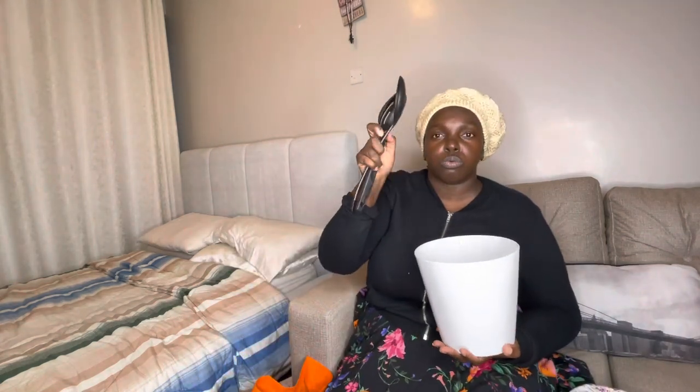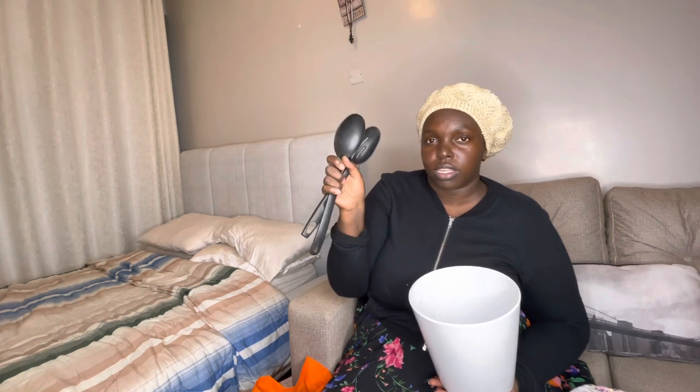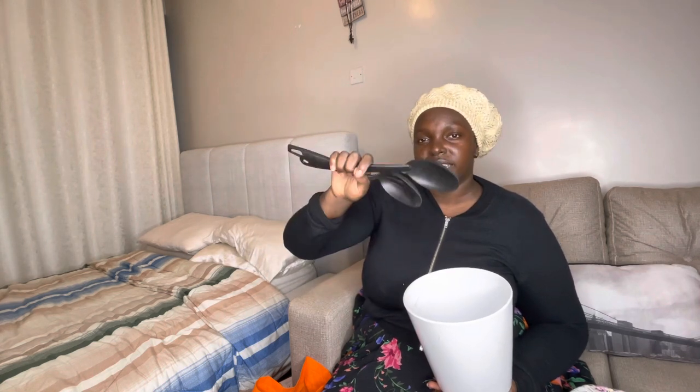So I also bought two spoons. One spoon is 150 Kenyan shillings, so for the two spoons it's 300 Kenyan shillings. And if you want the USD conversion, you can just divide by a hundred to get the approximate USD amount.